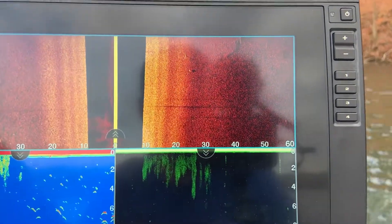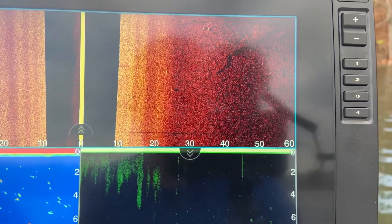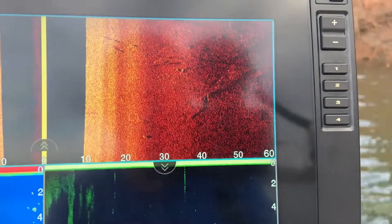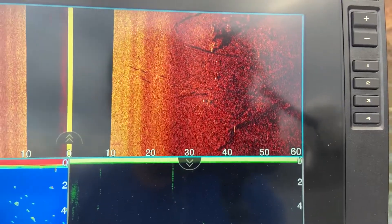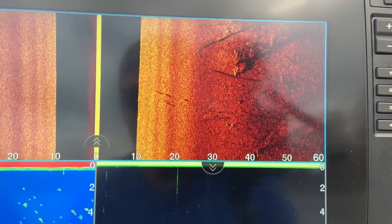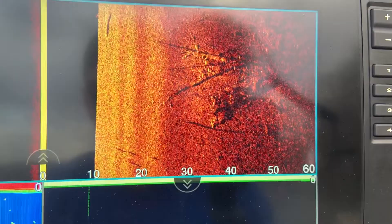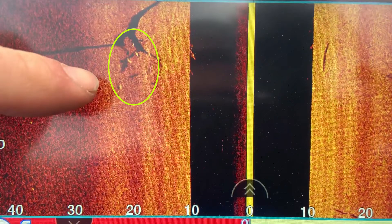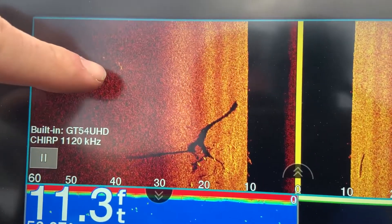Here's one right here — see that speck with the shadow. There'll be some more here. See all these white little specks? Those are all fish. There's a bunch more in on these trees. See all these white specks? Also fish. Some more off to our left.